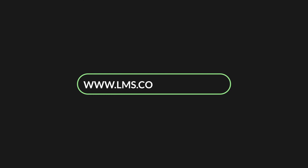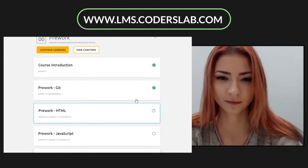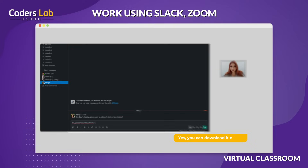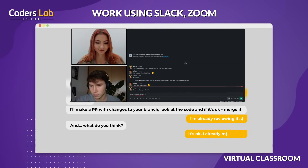All the learning materials are stored in one place, which is our proprietary online learning platform. Beyond live classes, you decide for yourself when to spend time on self-studying. During the course, you'll complete several group projects. Thanks to this, you will gain your first experience in working remotely in a team. It's not only learning, but also making new friends.